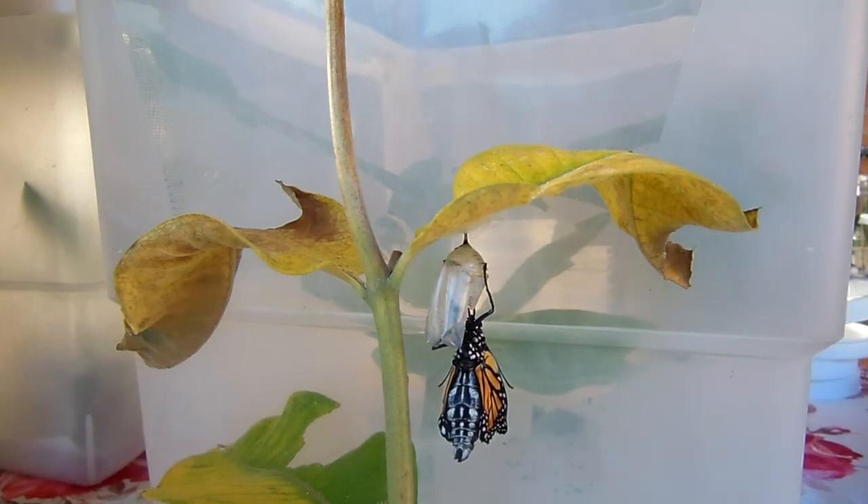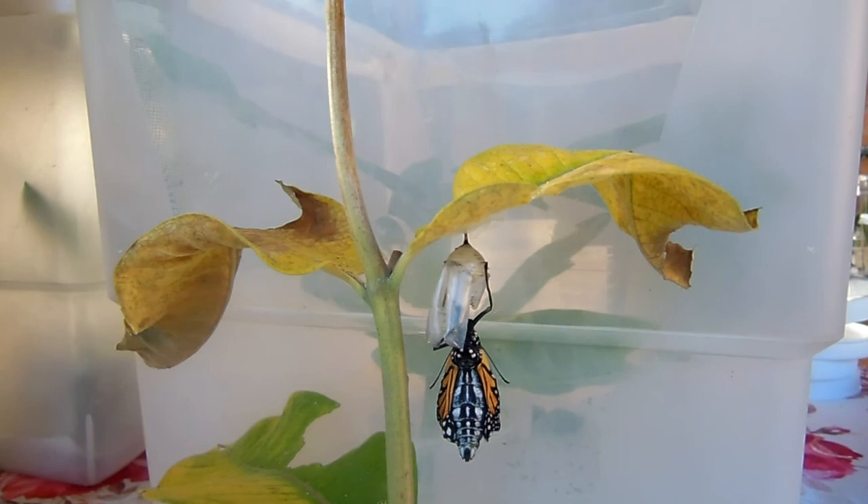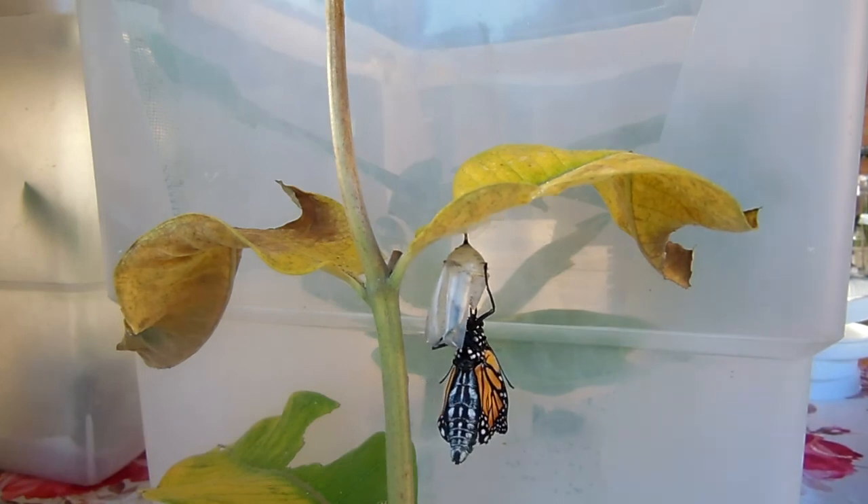The monarch population's been really low this year due to the drought last year in 2012. So there was a really low overwintering population in Mexico.